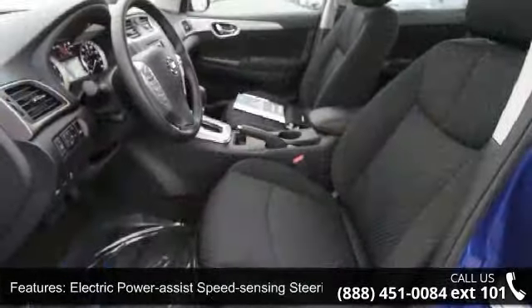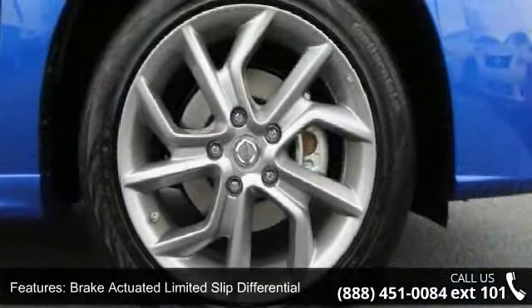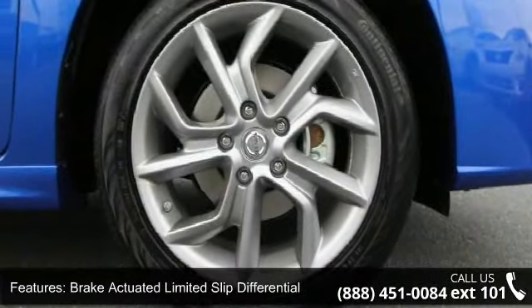Wheels are 17-inch forked 5-spoke aluminum alloy with a steel spare wheel, clear coat paint, and chrome side windows trim and black front windshield trim.